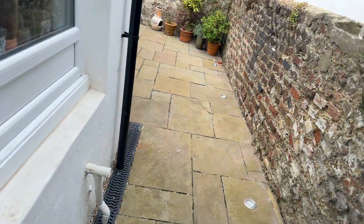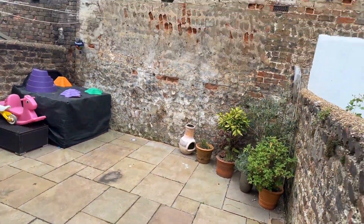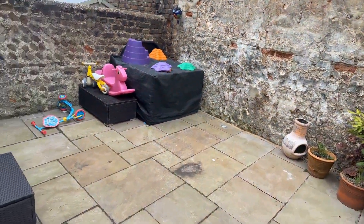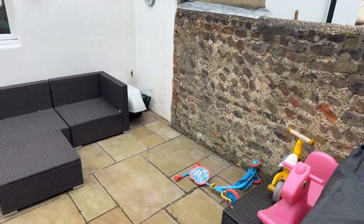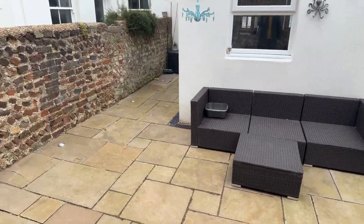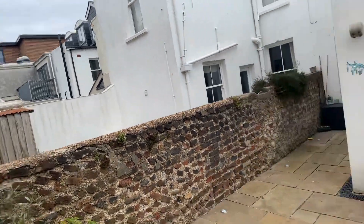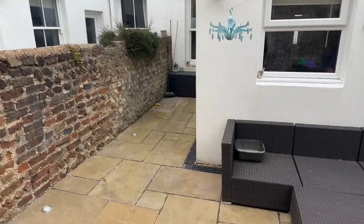I've been told there's a tortoise out here, so I'll watch out for that! There's a nice size garden — it's very private because you've got this beautiful old wall at the back, which I really like. It's a big space with nice places to sit. You can see the neighbours' gardens over there. That is the ground floor.